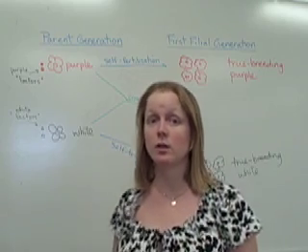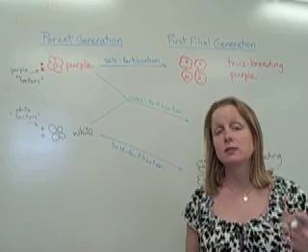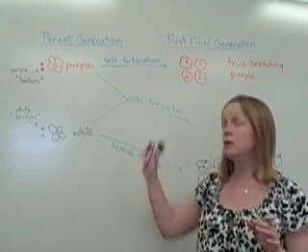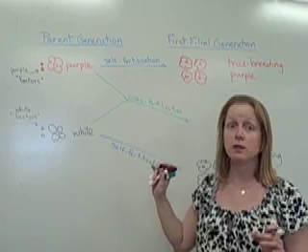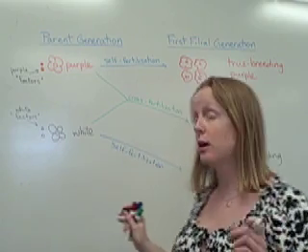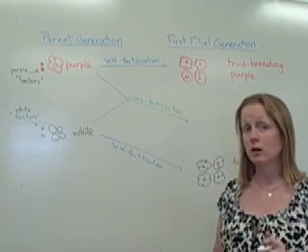When 100% of your offspring are the same color, that means you're true breeding. But then they decided: what happens if we take the pollen from the purple flower and put it on the stigmatic surface of the white flower? What will happen if we allow for cross-fertilization between the two different colors?